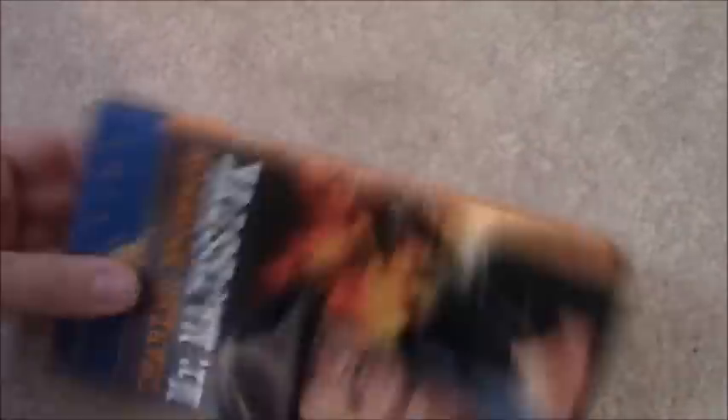Next MGM Movie Time tape is Mr. Majestic, starring Charles Bronson. I know Stephanie Troy has this tape. The sticker label is a little torn because it got ripped by the consignment sticker — oh well. Dated May 21st, 1998.